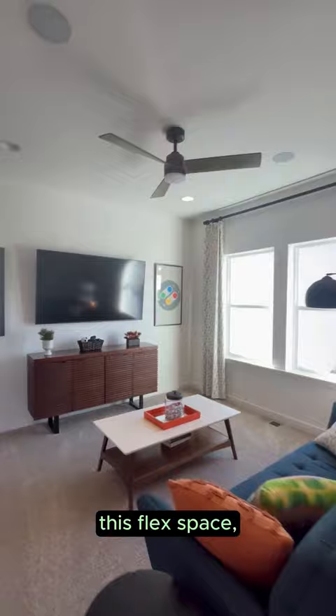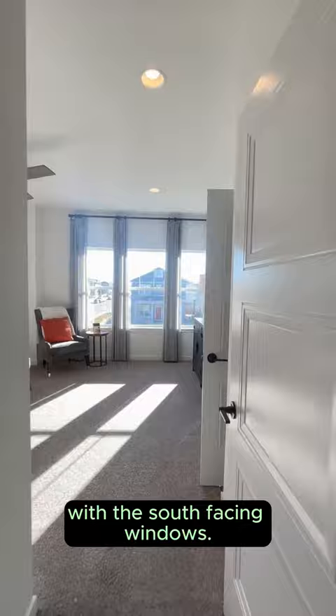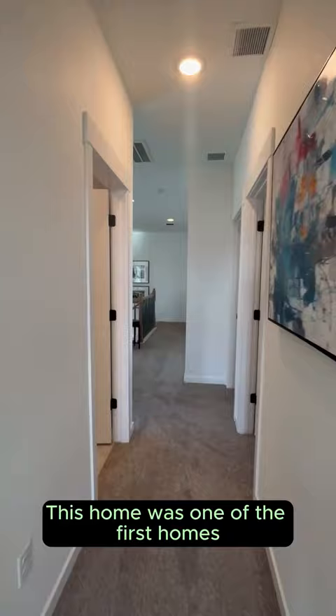Upstairs, it features three bedrooms, this laundry space, and this flex space, which can be turned into a fourth bedroom if needed. One of my favorite features of the home is the primary suite with the south-facing windows. You have a fantastic five-piece bathroom.